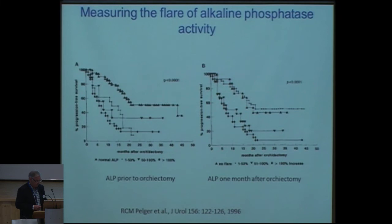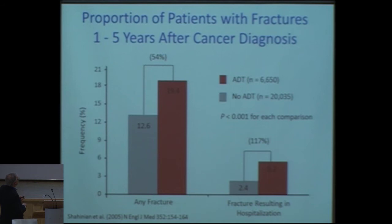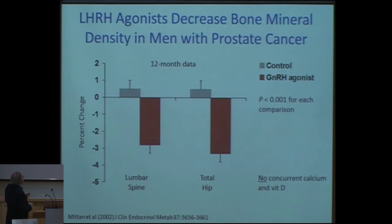In this large study with over 20,000 patients, you can see that 12% of patients will have a fracture under hormonal treatment for prostate cancer, and this rate is 100% more if you treat with androgen deprivation therapy. The number of fractures increases about 50%. Looking at bone mineral density in patients on LHRH agonists, there is a large change in the lumbar spine and total hip, which will ultimately lead to more skeletal-related defects.